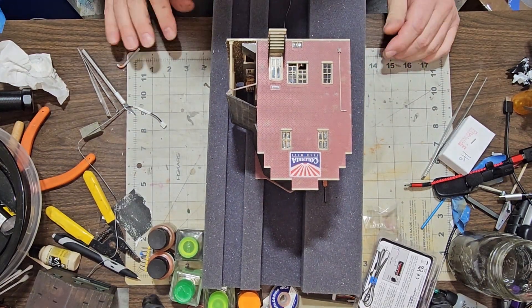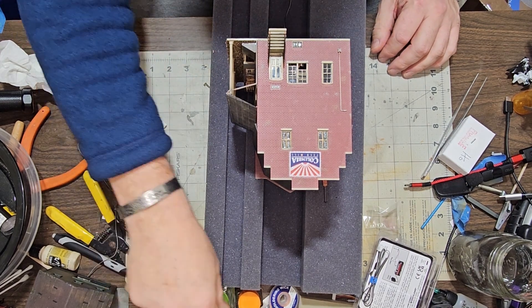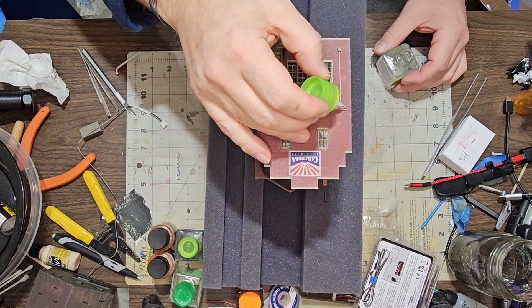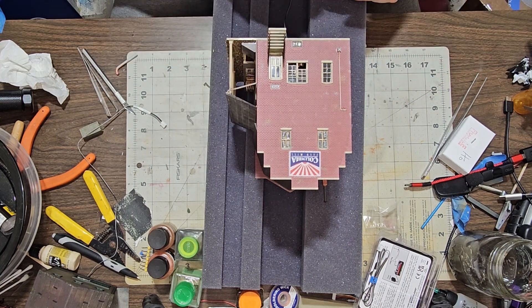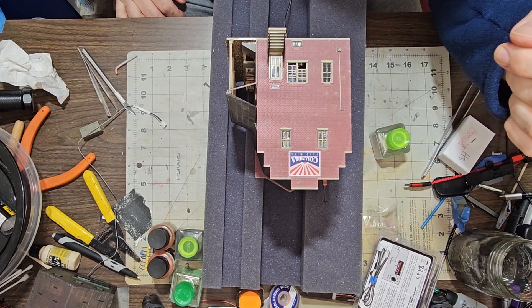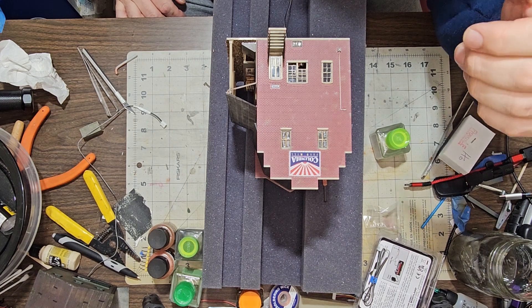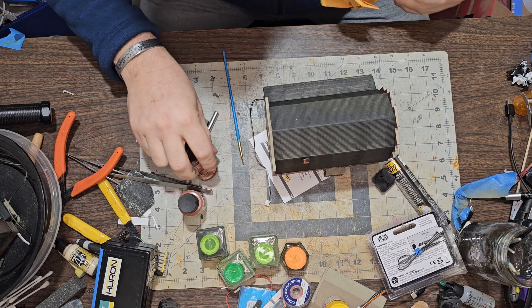Alright guys, let's just put the finishing touches on this thing. I'm going to put the service box in. I wasn't going to put that on there, but after I laid it on there I'm like, man, that really does look good.